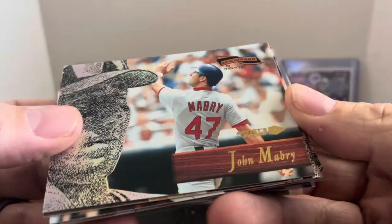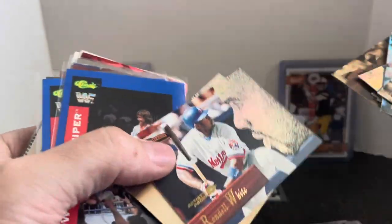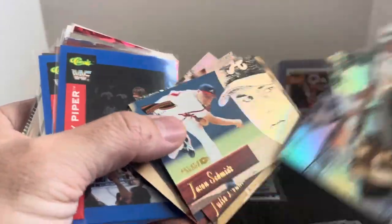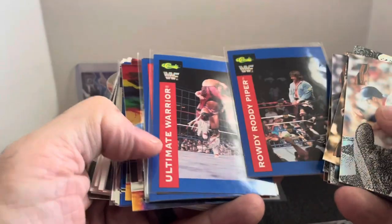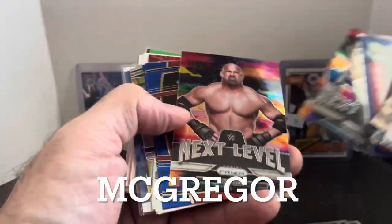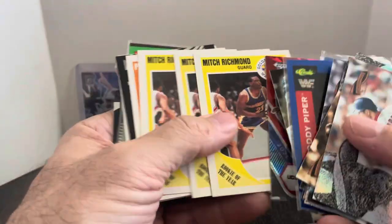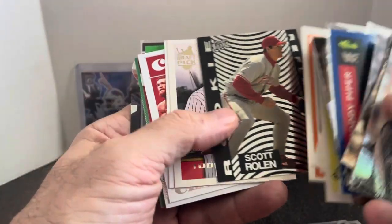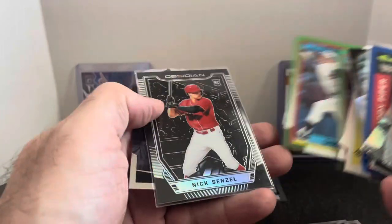I was surprised to see these Aficionado Artist Proofs — these were really hard to get back in the day. They had nine of them in the box. There's a couple decent names: Julio Franco, Jeff King, Jason Schmidt, Jim Edmonds, and Larry Walker. We got some wrestling — Rowdy Roddy Piper, Ultimate Warrior, and Macho Man Randy Savage. Some Conor McGregor, random Lesnar. Just throw these in the booth for a dollar a piece. Some Richmond rookies, a cool Roland insert, Todd Helton early card, Griffey. A couple more UFC cards. There's those social rookies. Senzel Obsidian rookie and another UFC.